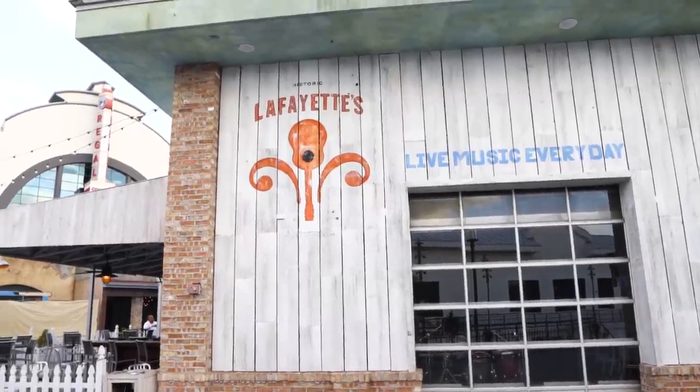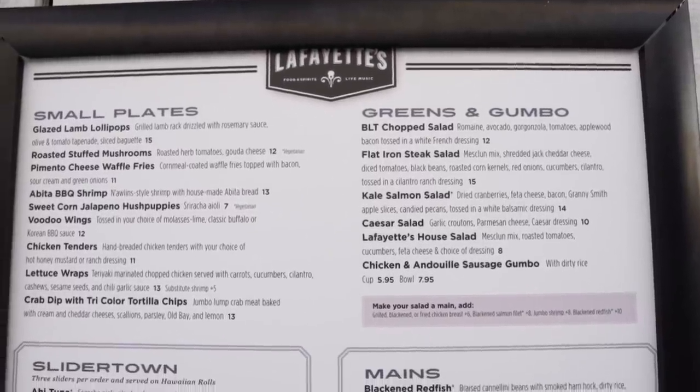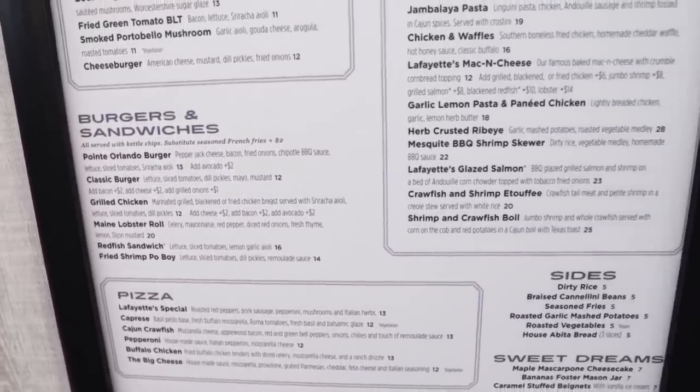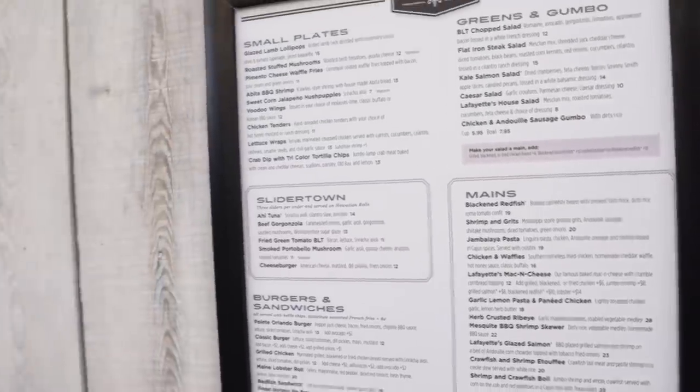Here's Lafayette's — I believe that's a Cajun restaurant. Let's go look at the menu. There's one place that I've never wanted to go more in my life than Slider Town. We're going to Slider Town! It looks okay, right? We'll have to come down here and try some more of these restaurants one day, because who knows? Maybe they're good.